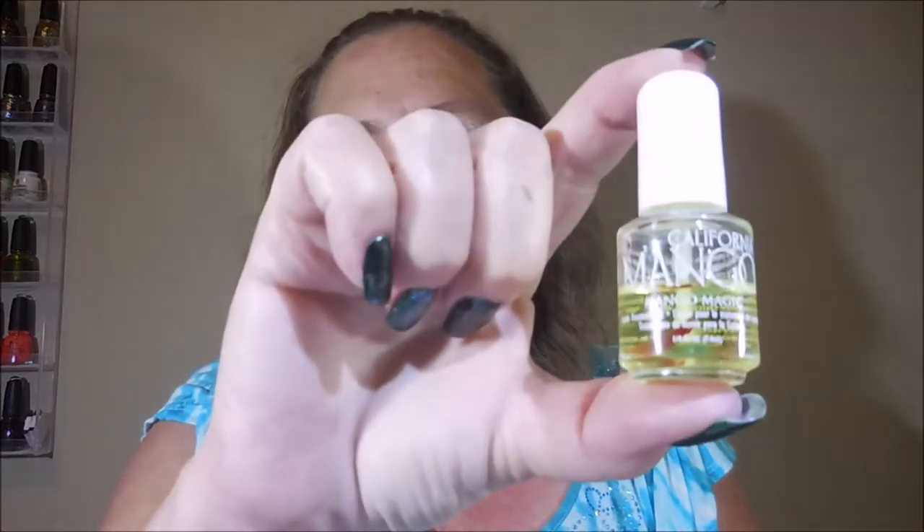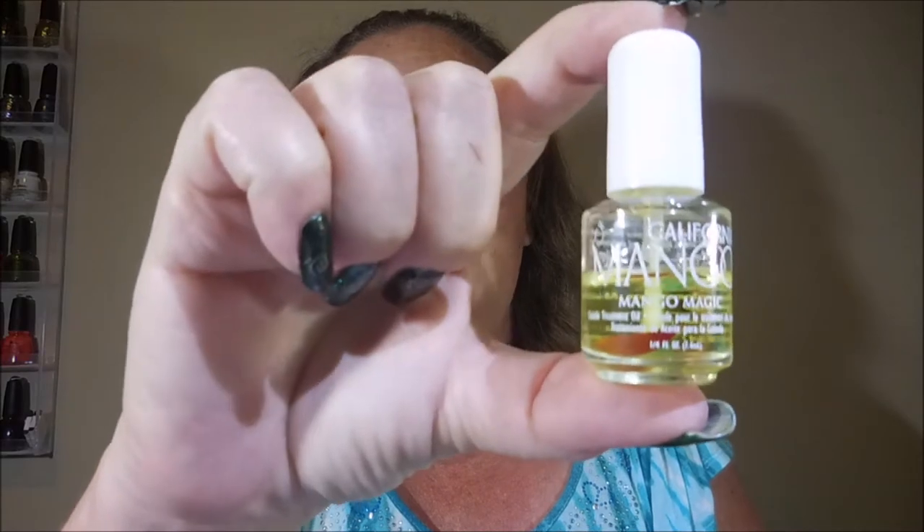Favorite cuticle oil — I don't truly have a favorite cuticle oil. I've used lots and lots of kinds. A lot of times when you place an order and you get a set from Indie Makers, you'll get a free sample or whatever. But if I have to go buy it, I like this California Mango that you get from Sally's. The only thing I didn't like is you have to unscrew the bottle and brush it on. I normally pour mine into an old cuticle pen because I like those the best.